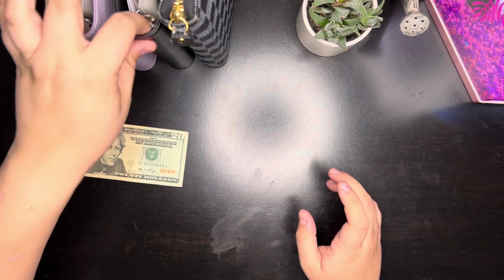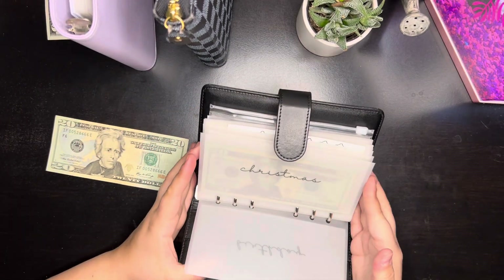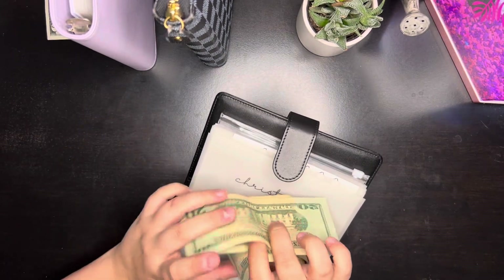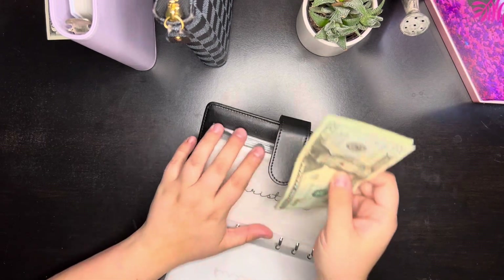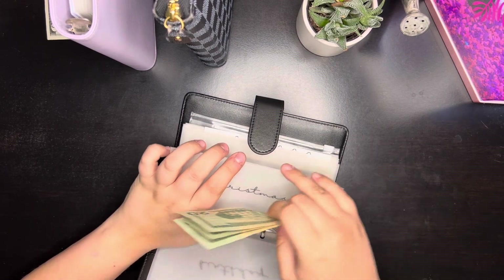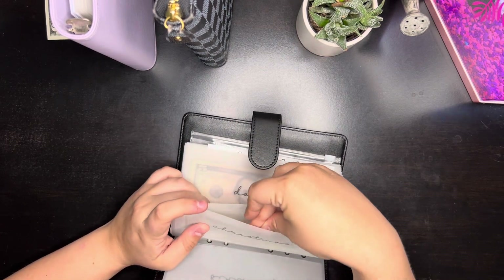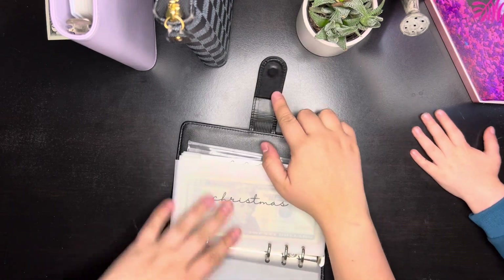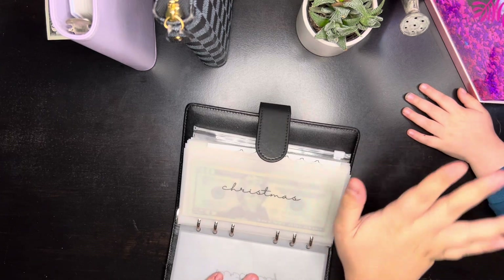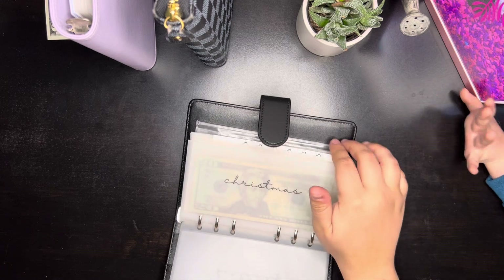I have to remember — I think my Christmas envelope is in this one. Yep, Christmas is in here. We already have $60 in with the Christmas, and I'm honestly thinking about using this to pay off one of my credit cards. I actually wanted to do that this pay period, but again things happen — we wanted to have a little vacation. So maybe next week if I have the money, I'll be able to pay off one of my credit cards and take you guys along on that journey.